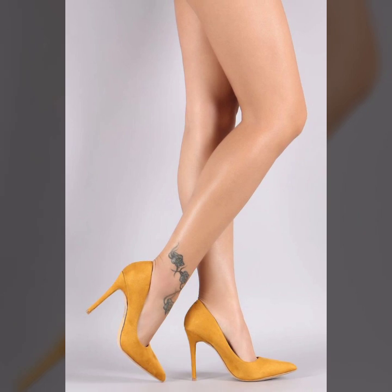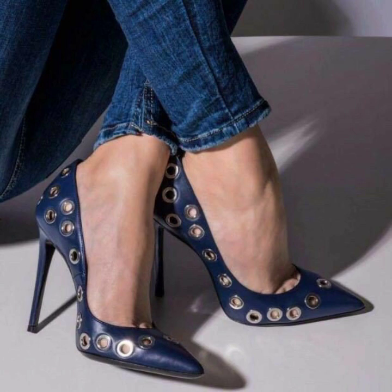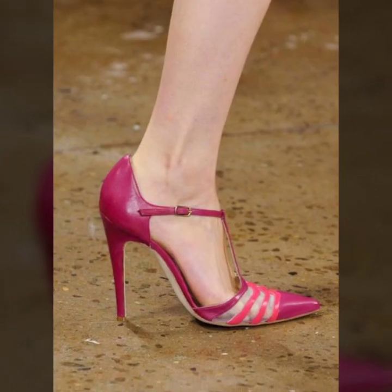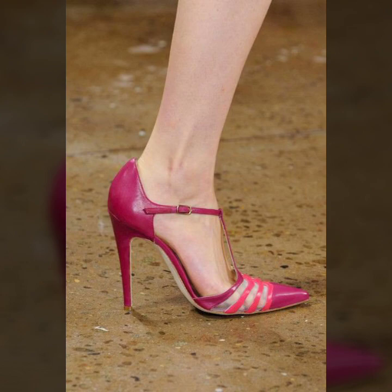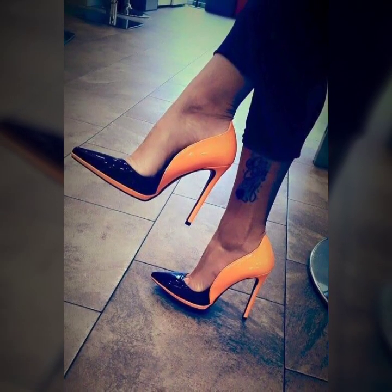I have uploaded pencil heel pumps, block pumps, pencil heel sandals, and flat pumps ideas. You will see very outstanding and very stylish different photo collection ideas.